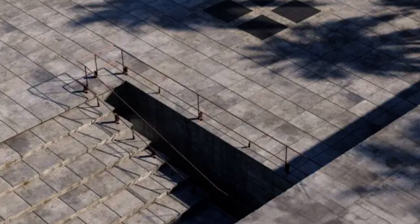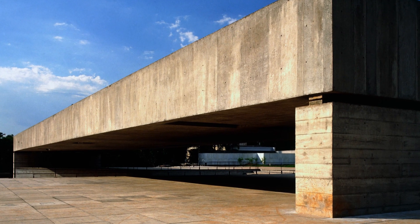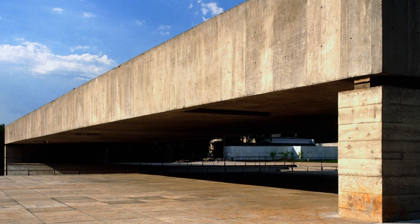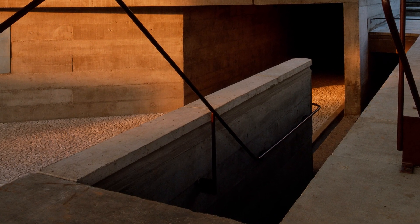The materiality of Mubií reflects Mendes de Rocha's genius. With exposed concrete and steel, the museum exhibits an aesthetic that combines robustness and elegance. The apparent simplicity of the structure reveals technical complexity, where each element is meticulously designed to follow a clear structural logic.